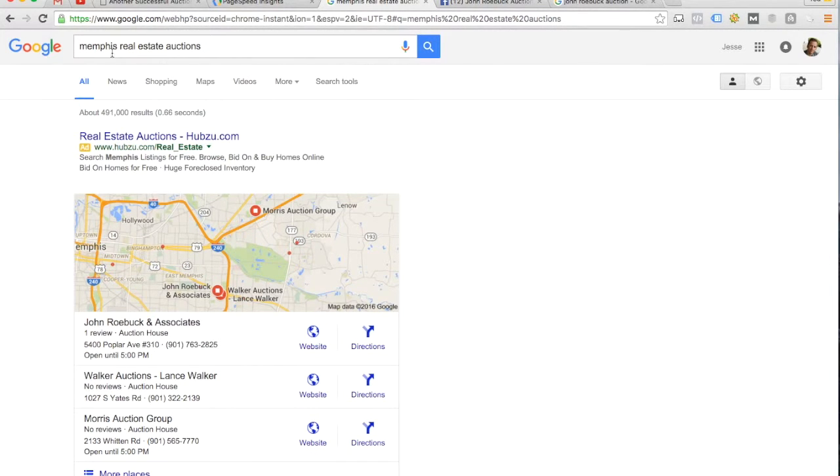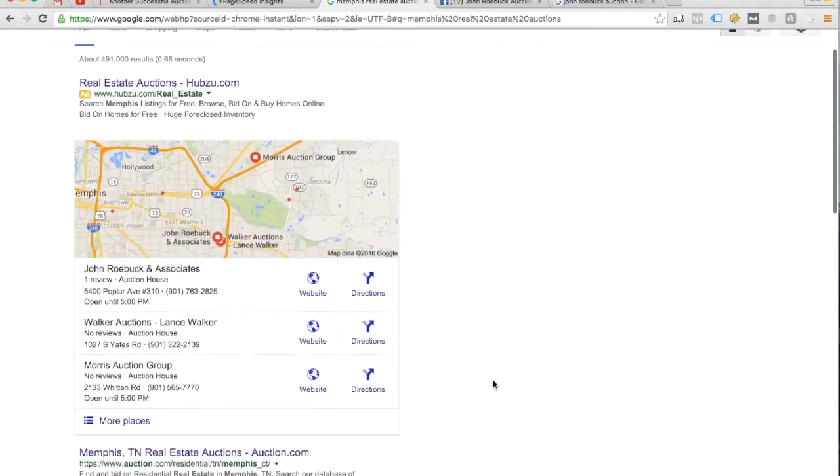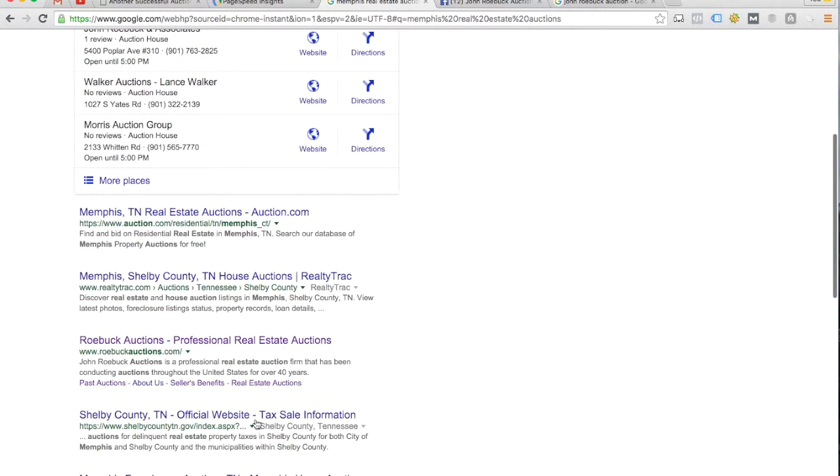The next search I ran was 'Memphis real estate auctions.' Again, you're ranking number one in the local results, so doing really well there. Number three in the organic results — room for improvement, but top three is always a decent spot to be.